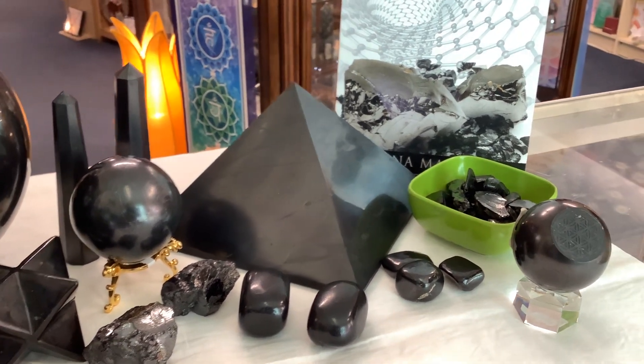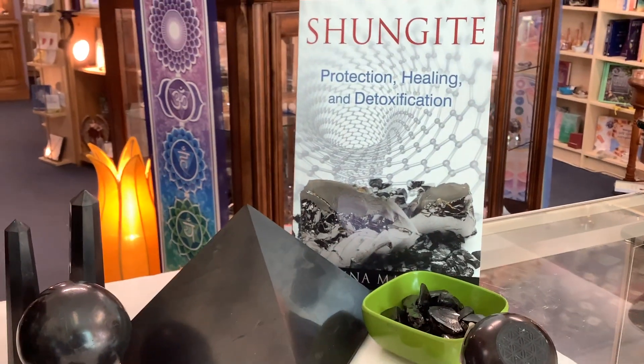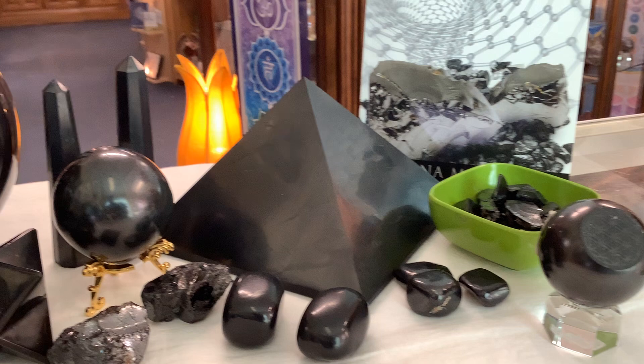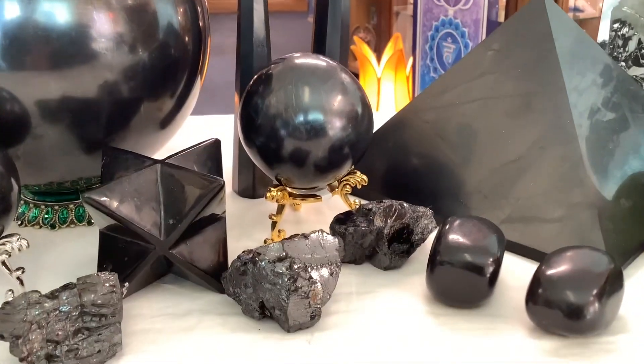It's a great grounding crystal, great for the earth star and the root chakras. We've got pyramids, generators, spheres, and Merkabahs.